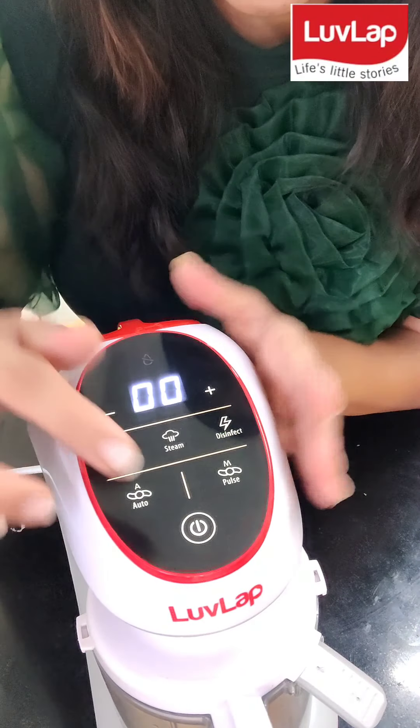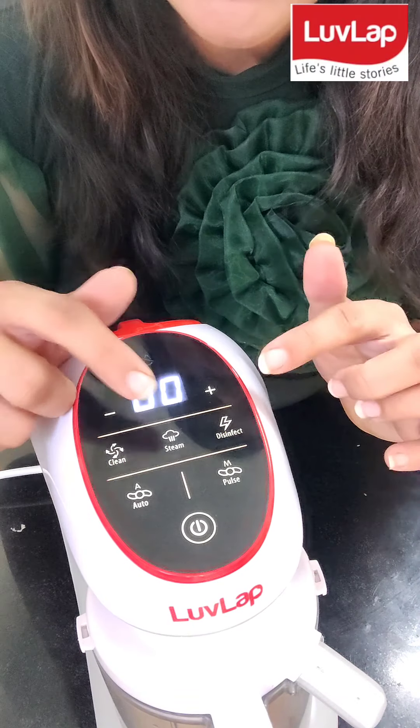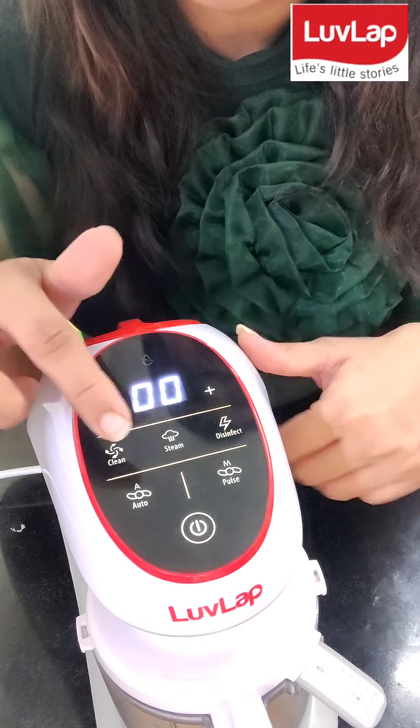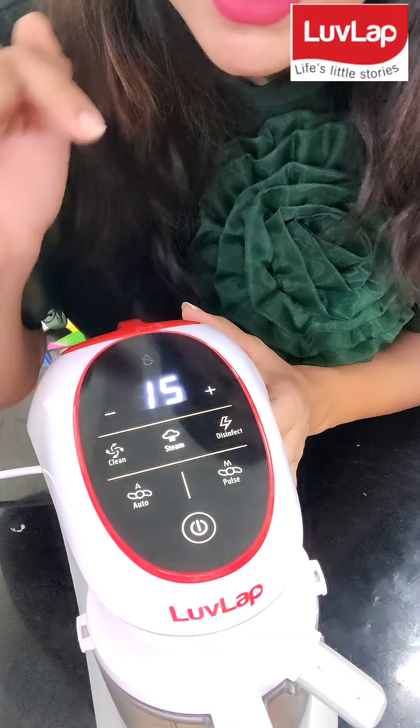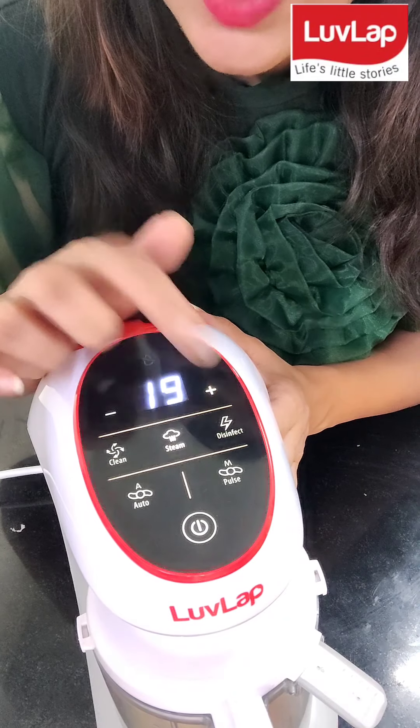So this is the pretty display. It is very easy to use. It has auto, pulse, clean, steam, disinfect. So here we are steaming the vegetables. I will press steam. As it is carrot, it takes 20 minutes.